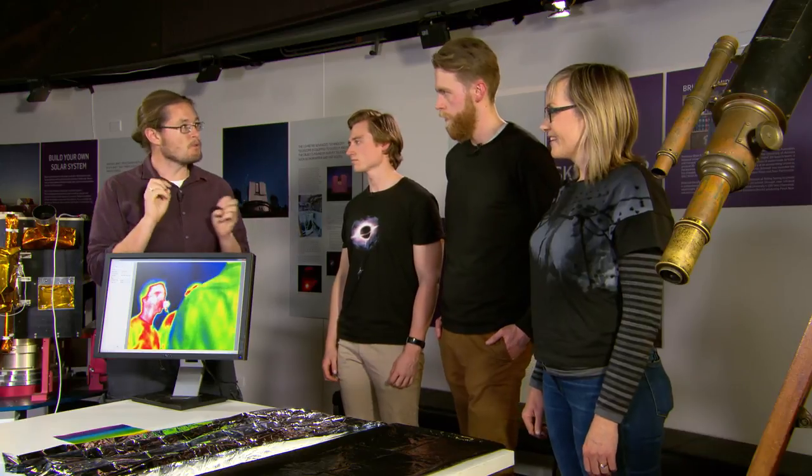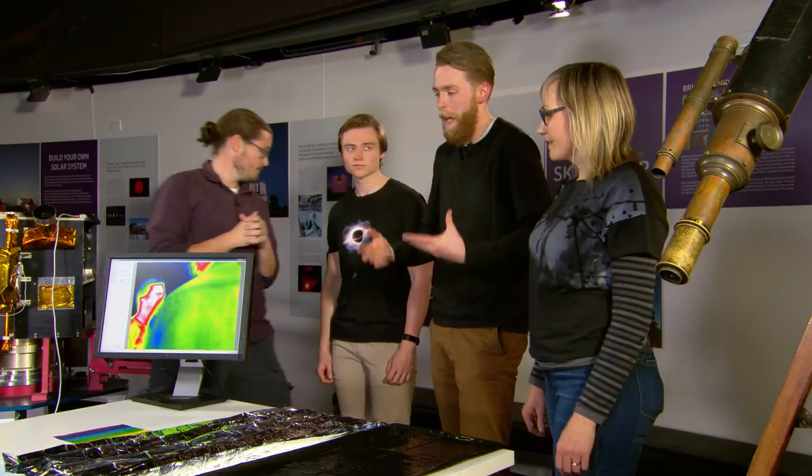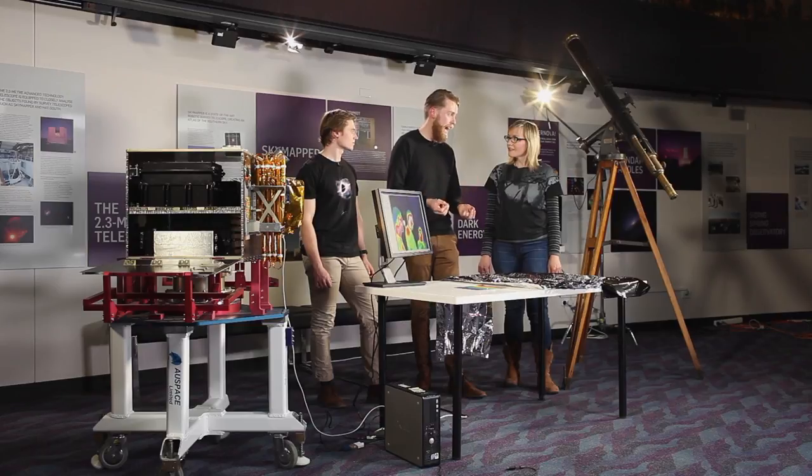This is Brad here at ANU with Ryan, Alec, and Lish from ABC Canberra. We were talking about the colors of light and how we can see more than our eyes can detect, and what this means for astronomy. We're used to seeing the visible spectrum of light — the rainbow of colors we can see with our eyes — but we can actually go beyond that to see the full spectrum of possible colors, which is very useful for astronomy.